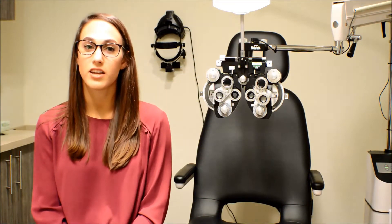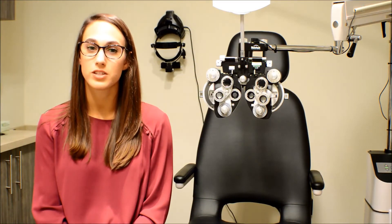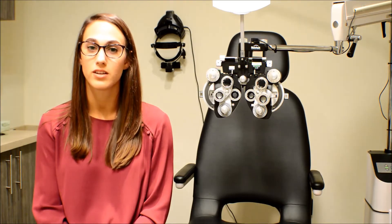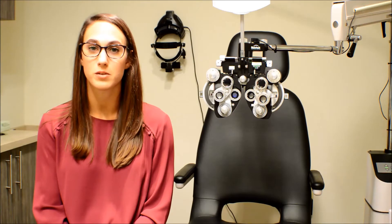Do your eyes feel dry, gritty, itchy, or burning? Do you ever have tears running down your face, or do you feel like you have to blink to clear up your vision? These are all very common symptoms of dry eye.